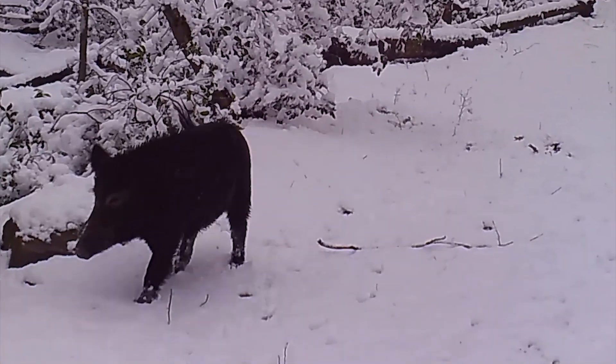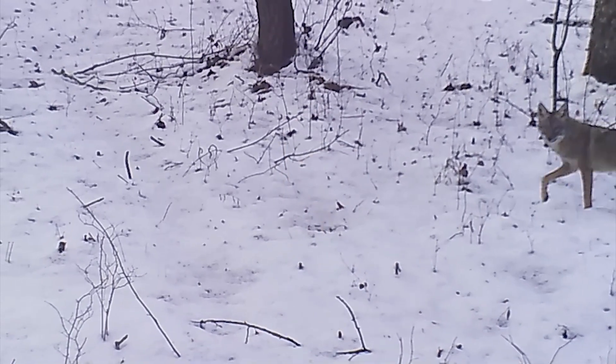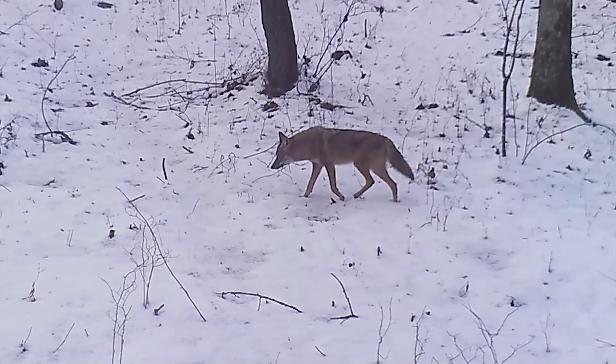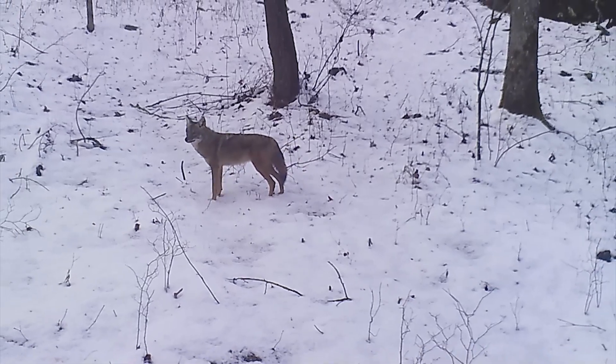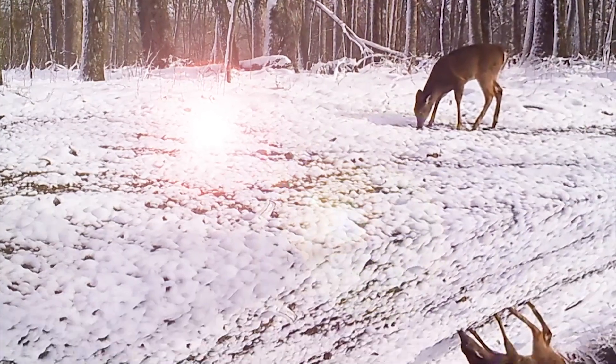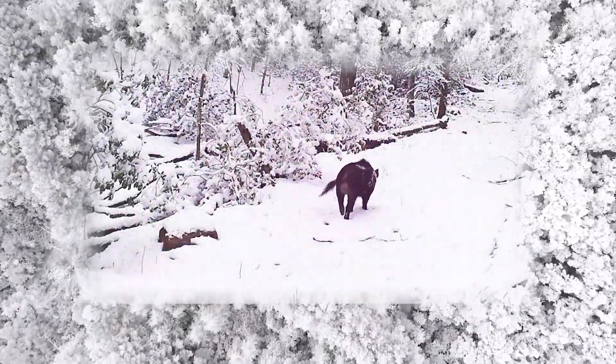That's the fun part of it — really starting to peel back the natural history of this unique site, and then being able to start thinking about what are the conservation and management implications of the work that we're doing. How do we share this imagery? How do we get people excited about nature? And how do we put management in place that protects, supports, and maintains this biodiversity?